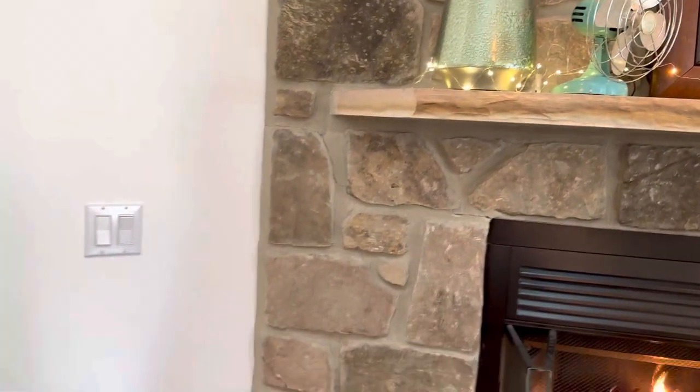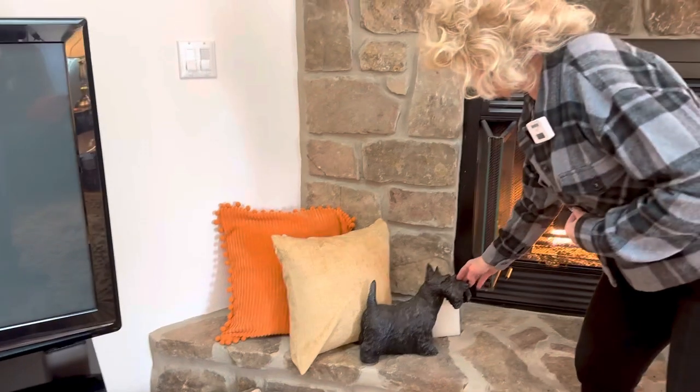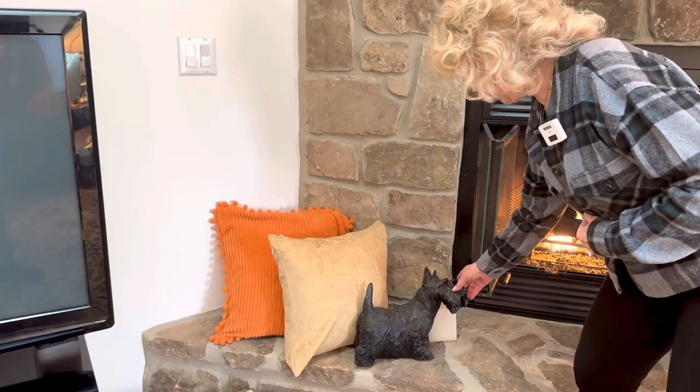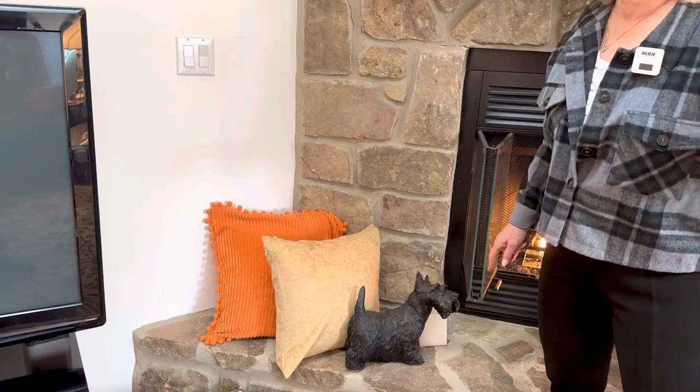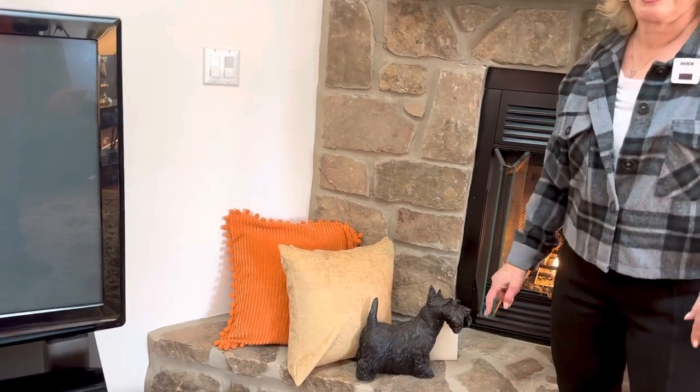And this is Scotty — that Bill and his wife who passed away, Annie, bought at a garage sale — and I love it too, so I've adopted this dog. He adopted my dog Millie, and I adopted his Scotty dog.